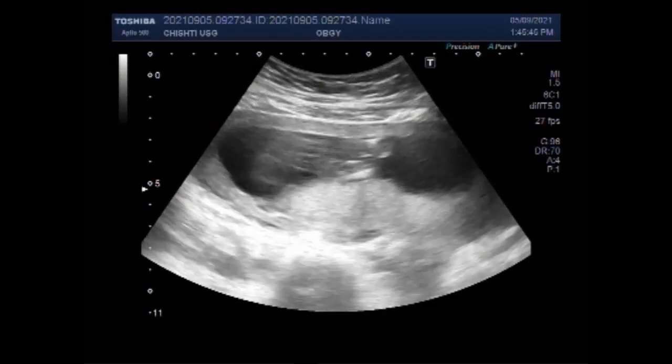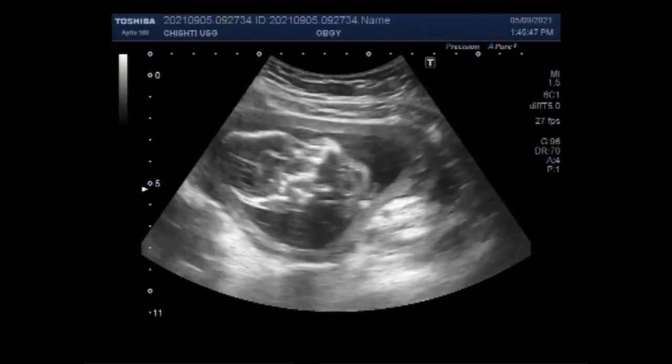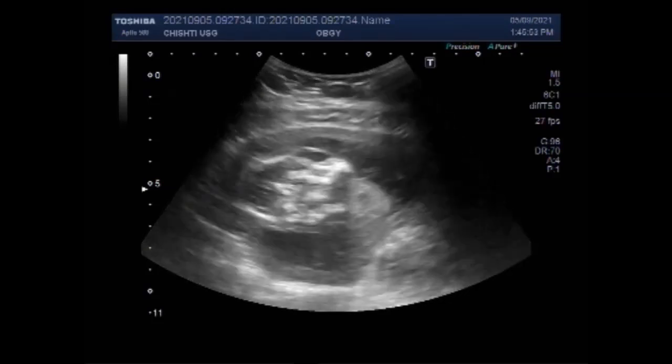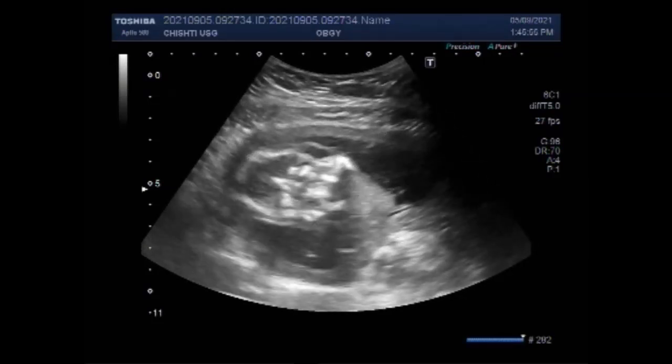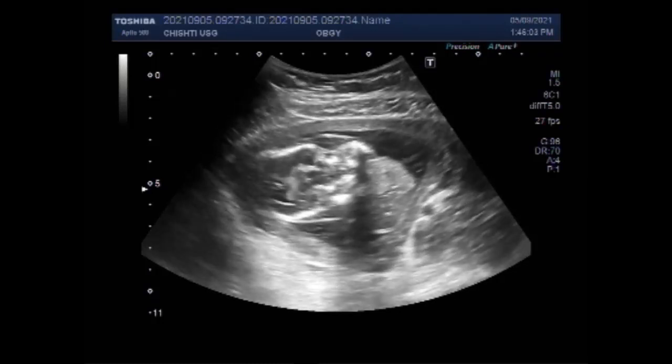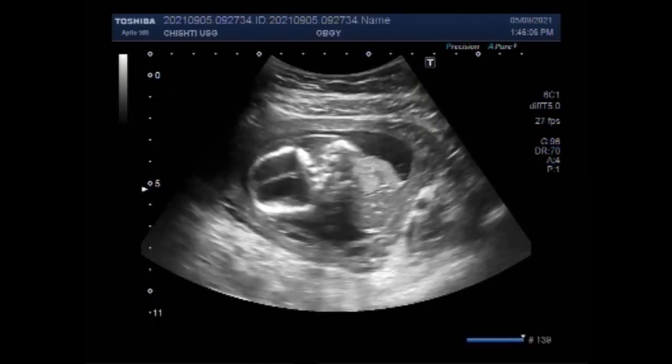Again, you can see blood flow in the fetus and fetal movements are also visible. Now you can see the fetal soft tissue edema on the fetal head.